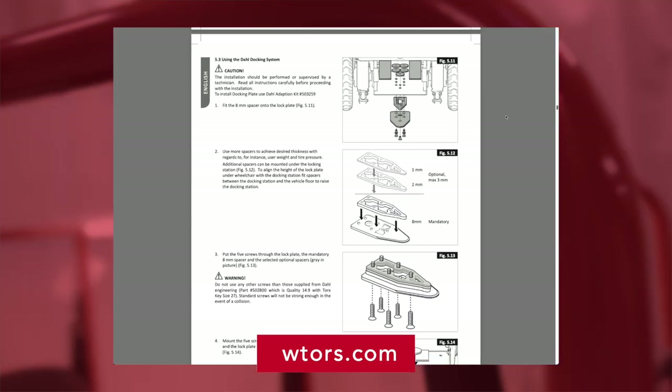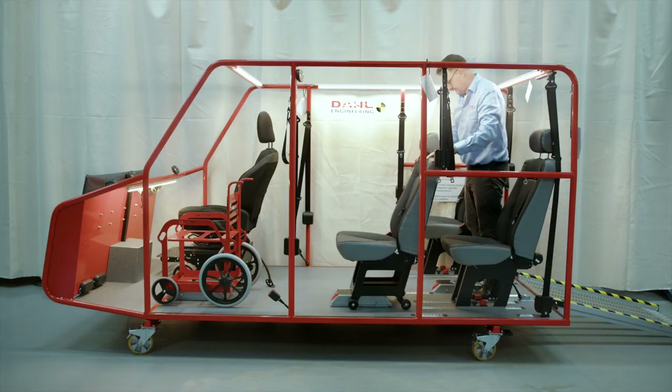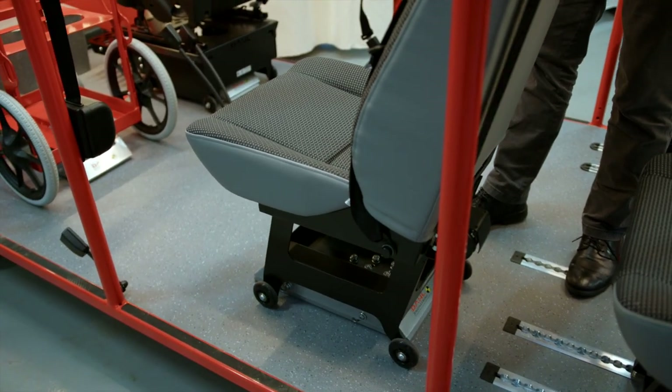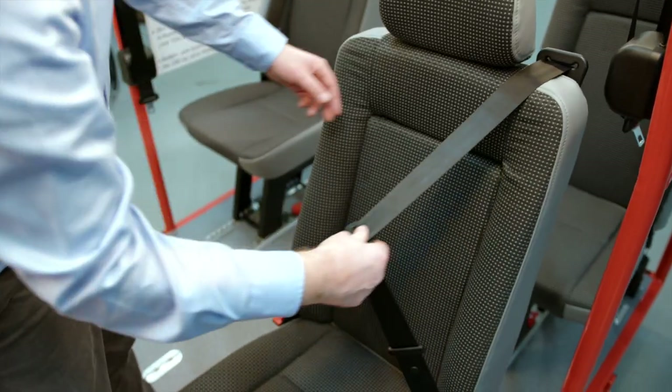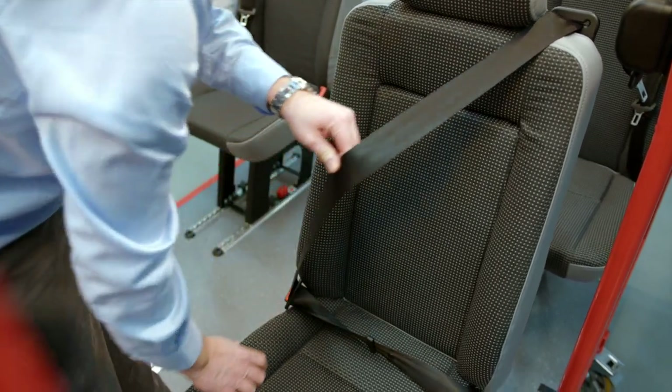The VarioDock wheelchair docking station offers more flexibility and versatility than any other product on the market, because it's the only docking station also approved for anchoring seats with an integrated three-point belt — the Dahl comfort seat.